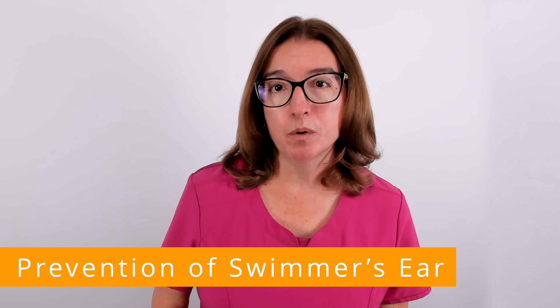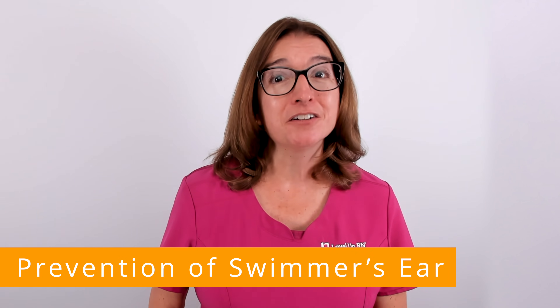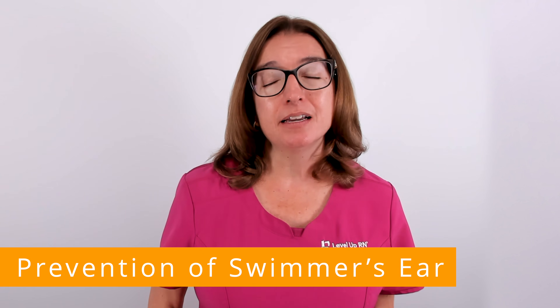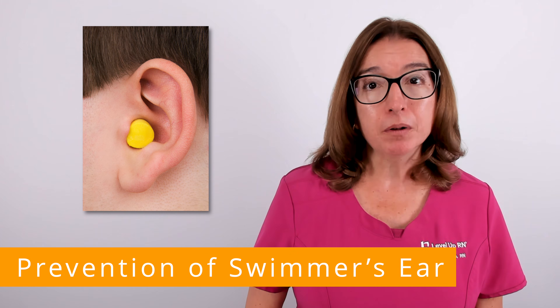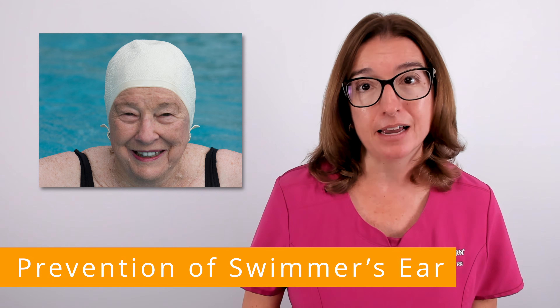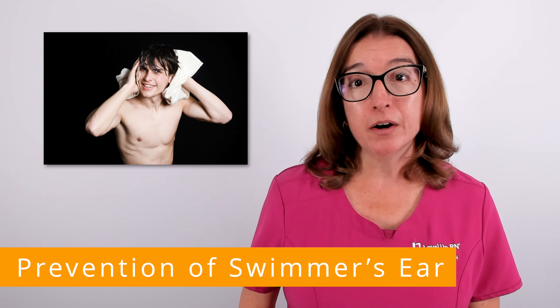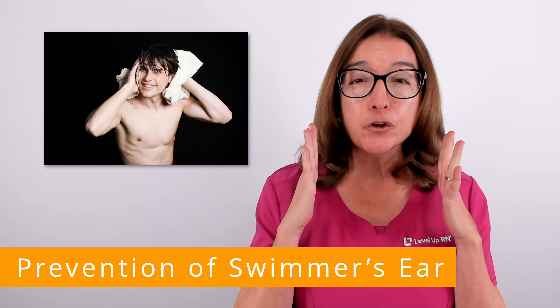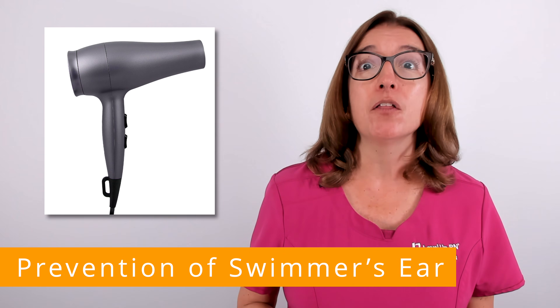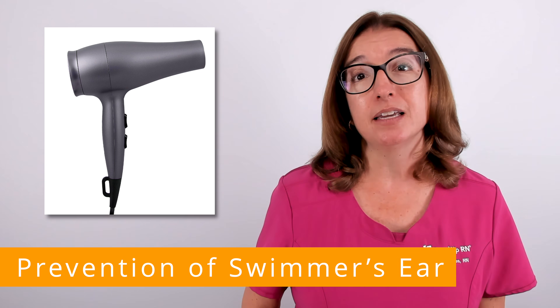In terms of prevention of swimmer's ear, it's important to keep the ears as dry as possible. When swimming, things that can help include earplugs, custom-fitted swim molds, and a tight-fitting bathing cap. After swimming or showering, you want to dry the ears thoroughly with a towel. In addition, a hair dryer set on the lowest fan setting and the lowest heat setting can help dry the ears as well.